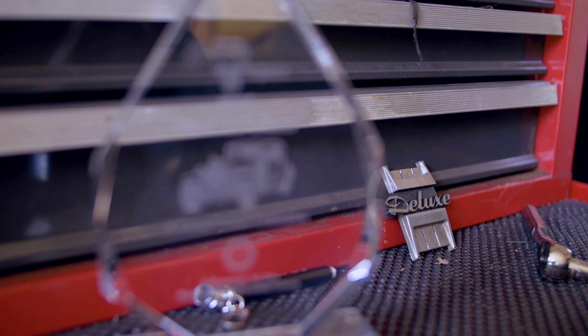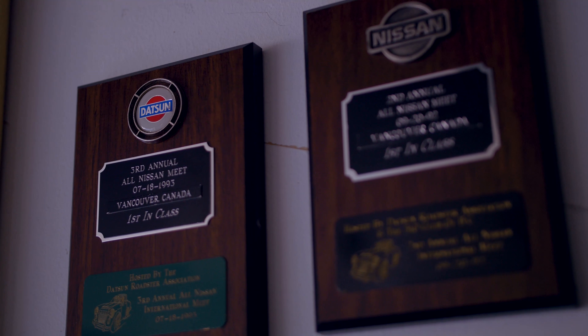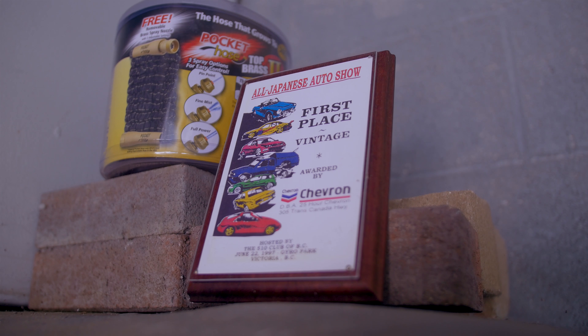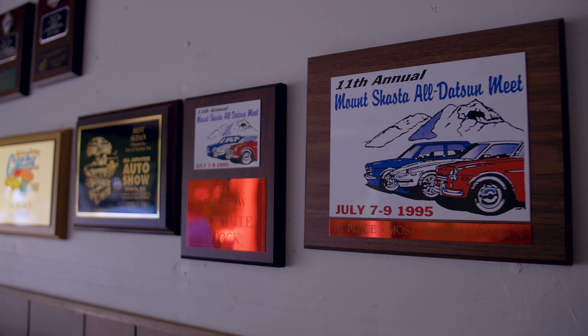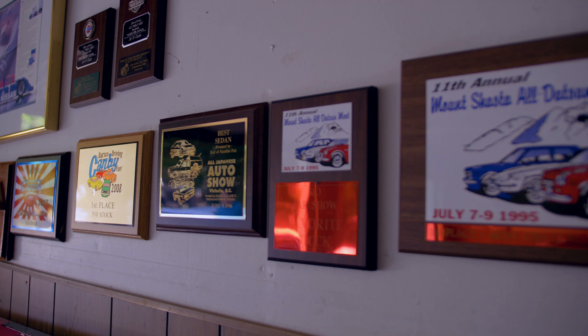There's been a good amount of trophies. I have two big boxes of Art's that were just full. I have a few that I've won with the car, but to me it's not as much about winning a trophy — it's just about taking the car and having fun with it. My next plans for the car are just to leave it the way it is and continue maintaining it. I've told my wife and other people a lot of times — I don't feel like it's even my car. I feel more like the caretaker of the car. I feel like it's still Art's car, and I'm just the one looking after it for him for right now.